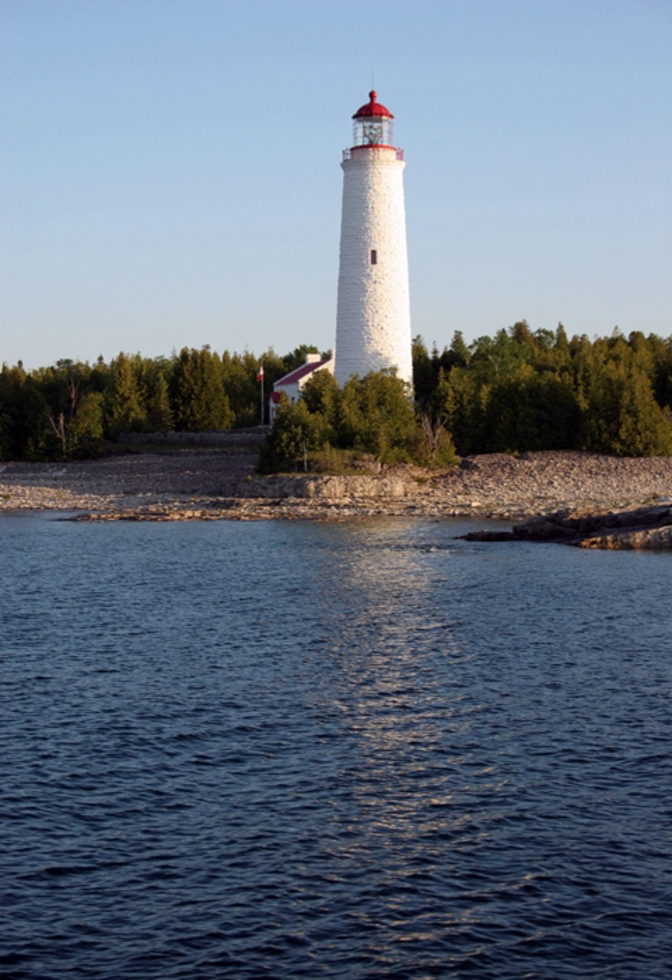The Cove Island Light, at Gig Point on the island, is located in Fathom 5 National Marine Park, but is not part of the park. It is situated on the Bruce Peninsula, Ontario, Canada.